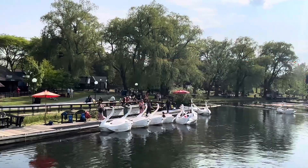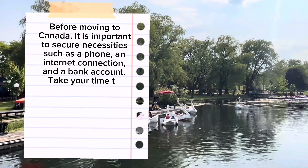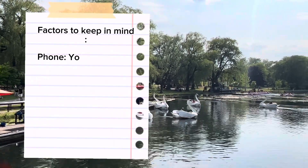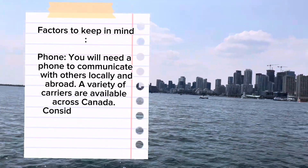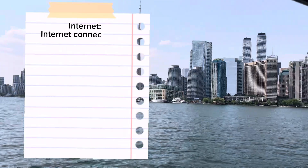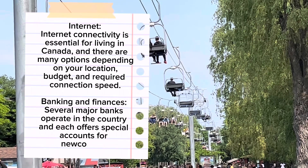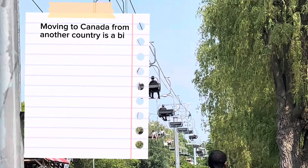Tip 5: Organize the Necessities. Before moving to Canada, it is important to secure necessities such as a phone, an internet connection, and a bank account. Take your time to research and understand everything from pricing to services offered by providers, so you can make informed decisions in advance. You will need a phone to communicate with others locally and abroad, and a variety of carriers are available across Canada. Consider both costs and flexibility of contracts when choosing a provider. Internet connectivity is essential for living in Canada, with many options depending on your location, budget, and required connection speed. Several major banks operate in the country, and each offers special accounts for newcomers.